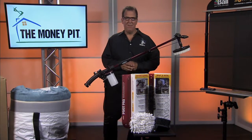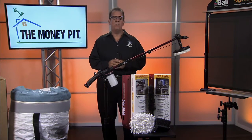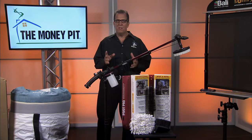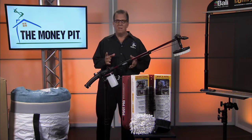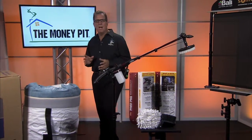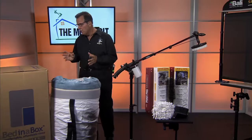Hey, it's Tom Kreitler from The Money Pit with some tips to help you reclaim your space. A good place to start is by improving your sleep. We spend a third of our lives on mattresses, and if you've not changed yours out recently, you've got to check out bedinabox.com — it's going to give you a deeper, more rejuvenating sleep.